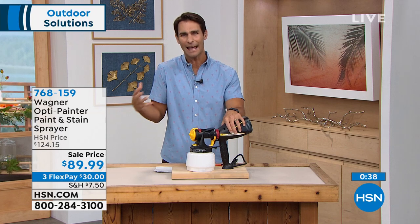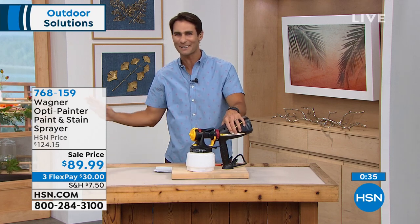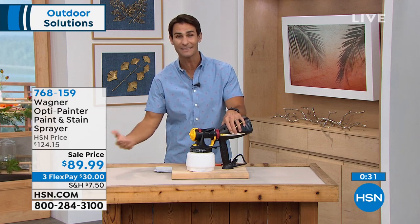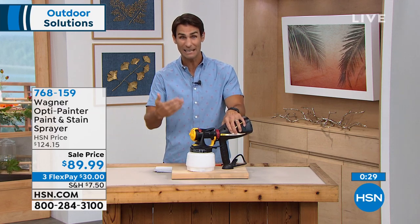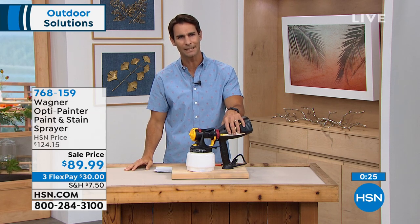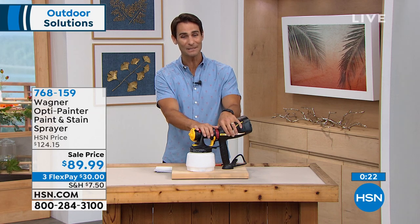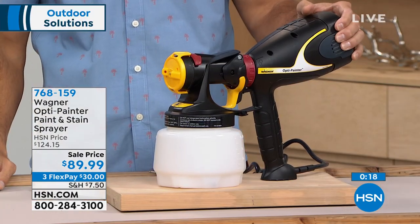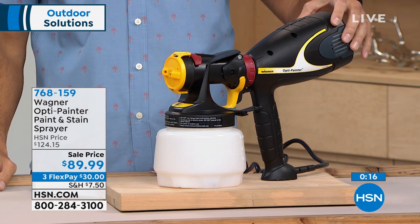They think about how consumers with no painting experience, no painting talent, can get these jobs done in their busy lives — save time, save money with the paint, let it dry faster. That's what you get from a company like Wagner. This is their brand new OptiPainter paint and stain sprayer — it's the first time we've seen it here on air. I'm so happy I got to present it. Now I know how to work it.